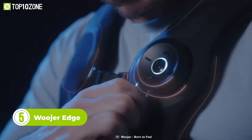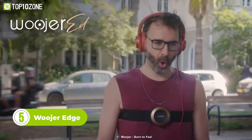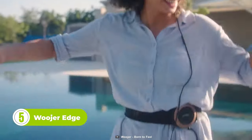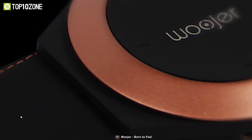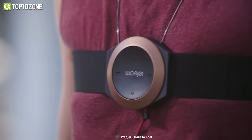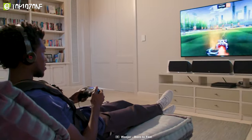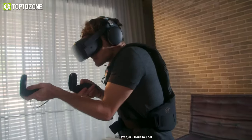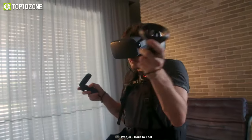Now meet the Woojer Edge, a peripheral that completely changes the way you hear and feel sound. It lets you enjoy the sound and feel those adrenaline movements that headphones alone can't produce. The Edge series is available either as a strap or a vest, both of which deliver immersive sound sensations. All you need to do is put the strap or vest on your body, and boom, you're ready to feel every beat without any lag. And by the way, it's compatible with VR headsets as well.